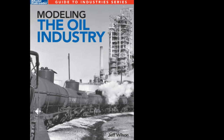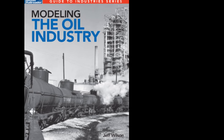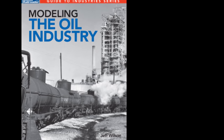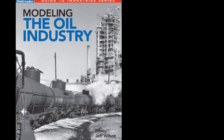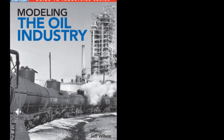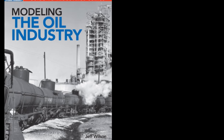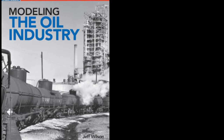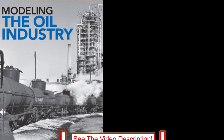You'll get historical and up-to-date facts and figures about the history of the oil industry and its relationship with the railroads, how oil is extracted, refined, and moved to market, how local petroleum dealers operate, the evolution of tank cars used to move oil, gasoline, LPG, and other products. This book is a key source for rail fans, rail historians, and modelers. See the link in the video description for ordering details.